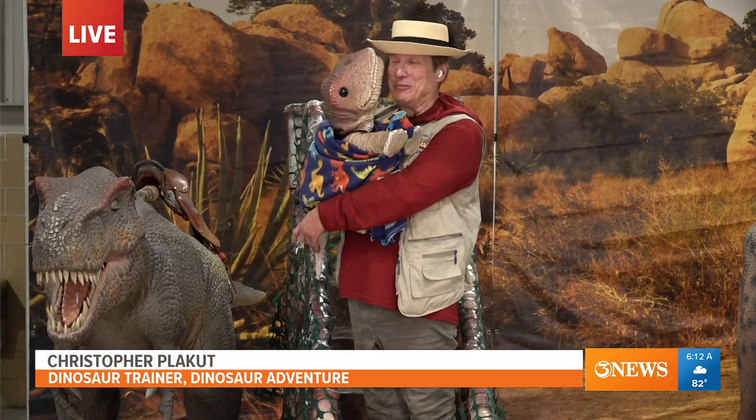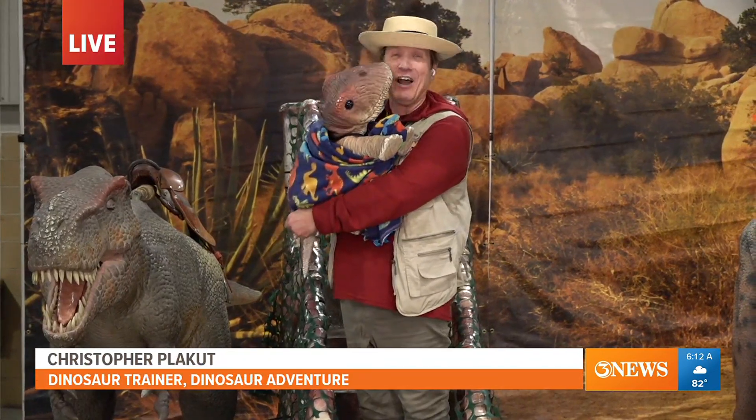Good morning, Rise and Shine! Thank you so much for having us. Because we're all dying to meet you — M-A-T, of course. That is a cute little feller you got there.